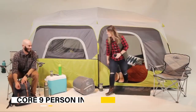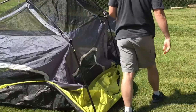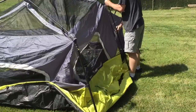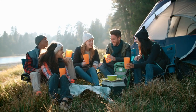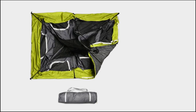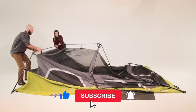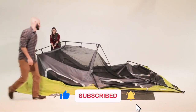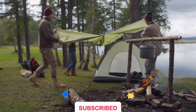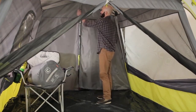Our next featured product is perfect for those planning a camping trip with a large group: the Core nine-person instant cabin tent. This spacious tent can comfortably accommodate up to nine people, making it perfect for family camping trips or group outings. The best part is it can be set up in just 60 seconds thanks to its instant pop-up design, and it features a water-resistant rain fly and ventilation system to keep you dry and comfortable.